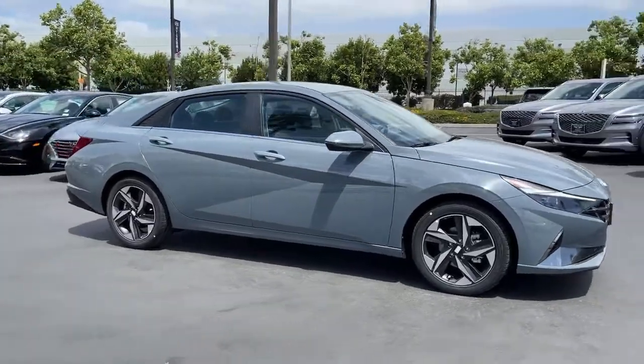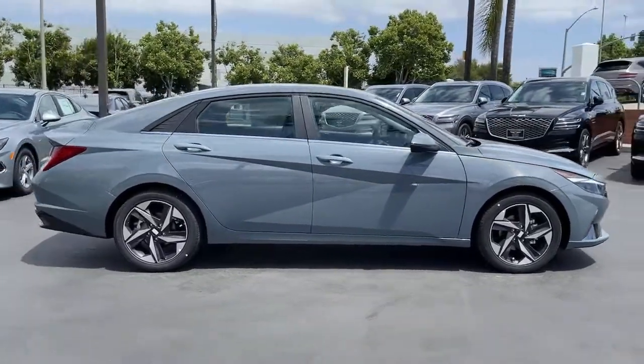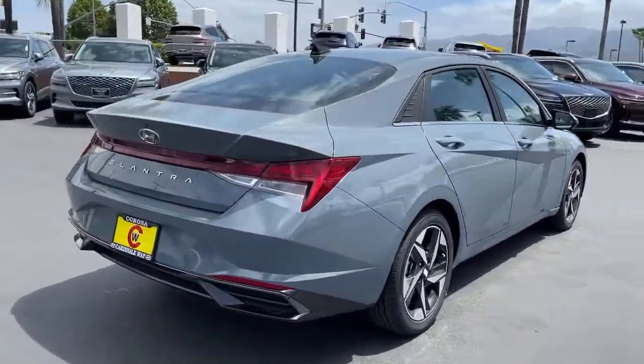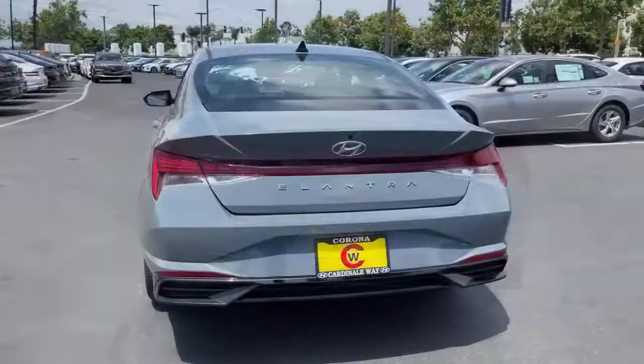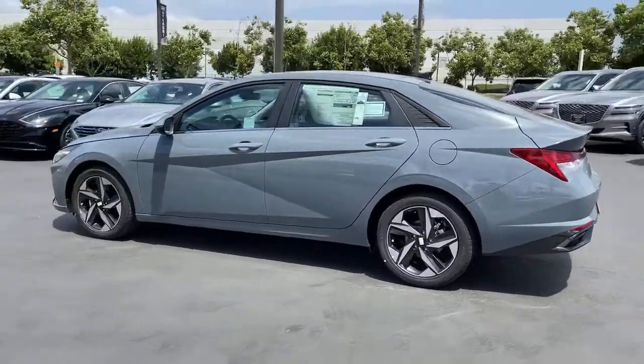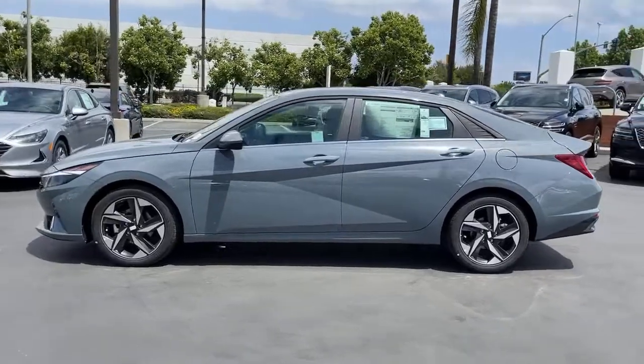Introducing the 2021 Hyundai Elantra. Start your day in smart style in this feature-packed Elantra. You'll love its ergonomic controls, standard rearview camera, refined ride, modern looks, and confidence-inspiring safety features.